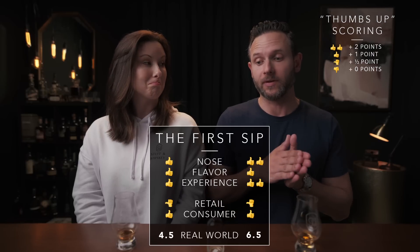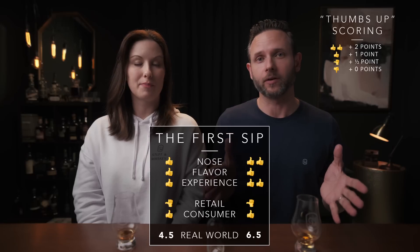If you walk into a store and see this for 50 or 60 bucks, are you a buy? I gave it a thumbs up — the limited availability pushed me toward thumbs up, because while I'm not going to hunt it, if I'm in a store and it's there for retail at 50 bucks, I'm probably going to get it because I know I won't be able to find it again. My real world score is 4.5 out of 10. I'm a thumbs up as well — I'd absolutely buy one. This particular batch on the nose and experience really come up a notch, putting it at 6.5.